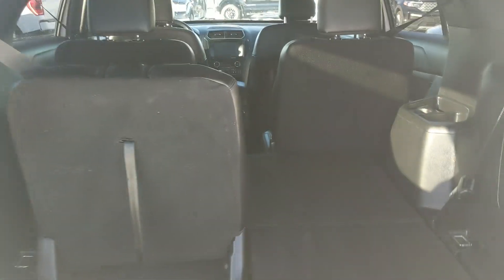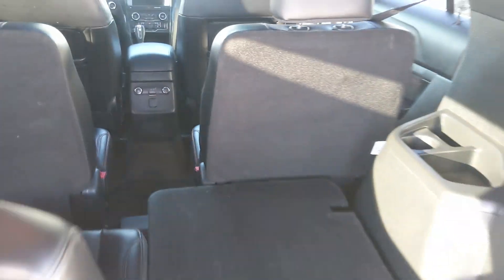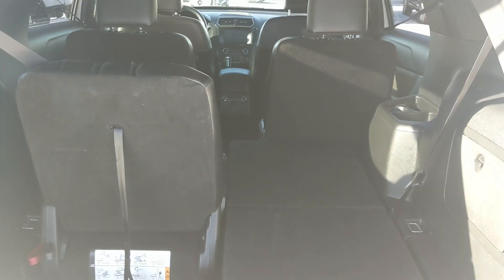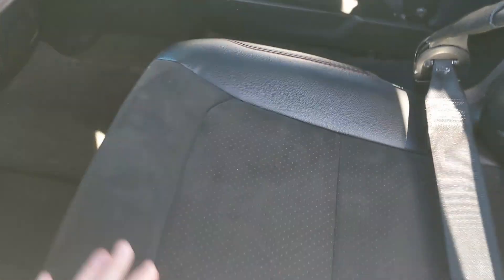First, looking into the trunk where you have your third row seating area, because you do have seating for six in this vehicle with a partial leather and suede interior. Of course they can all be folded flat for a ton of cargo room, while still having a decent amount of space with the seats up. You also have a 12 volt power outlet.